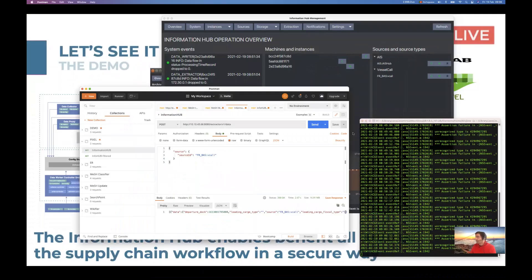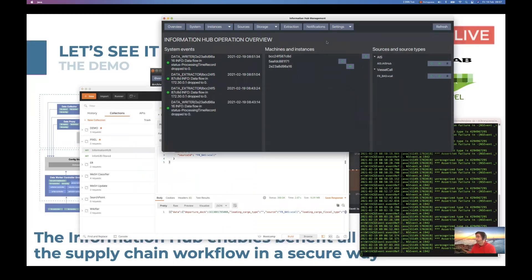It is served on PIXEL based on an API, and this is the UI that we developed, where we can see system events happening, the machines and instances for extraction, collection, and writing. We can also see the sources and source types here for the AIS data coming in and the vessel calls from the Port of Bordeaux in France coming in as well.